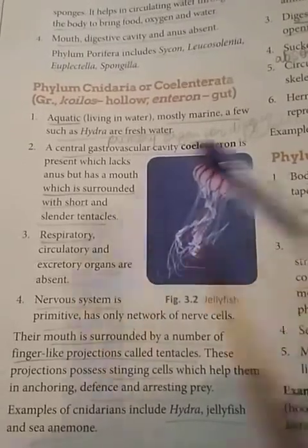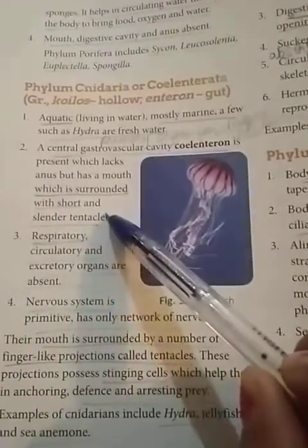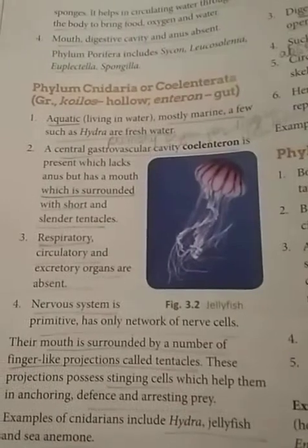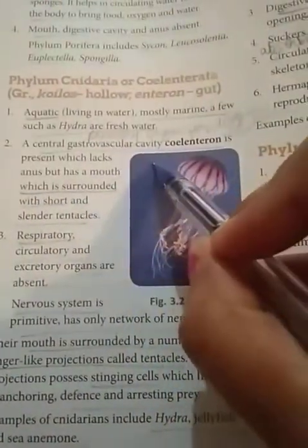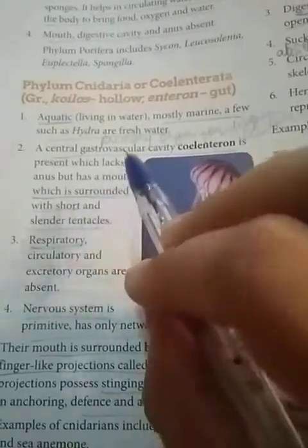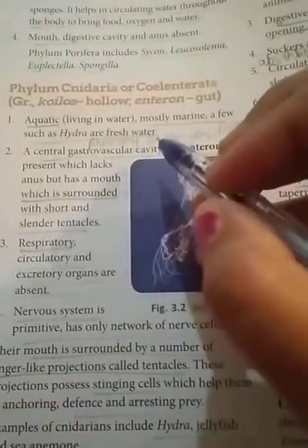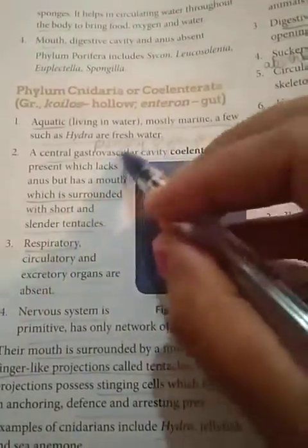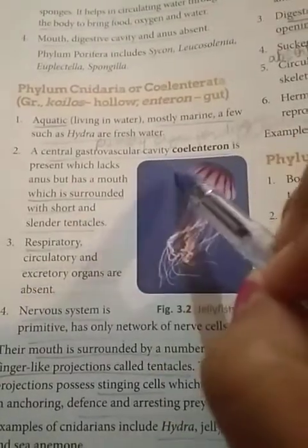The second point: a central gastrovascular cavity called the coelenteron is present, which lacks an anus but has a mouth surrounded by short and slender tentacles. Gastrovascular means it is the primary organ for both digestion and circulation. The primary steps of digestion and circulation happen in this cavity, known as the coelenteron.